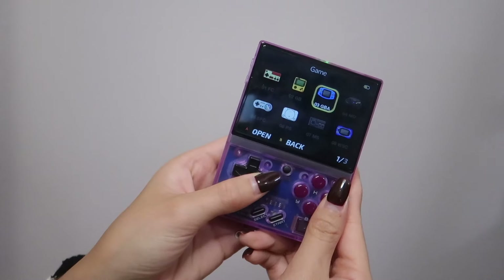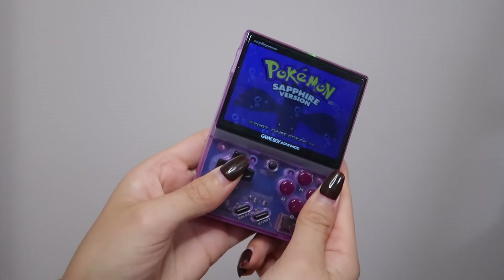It comes in a little traveler's case, and those of you who have TikTok have probably seen this already. It is a mini gaming console. Those of us 90s babies know exactly what this is — it's a mini gaming console that is a replica of what we used to play with when we were younger. This is by the brand Mio Mini. I've seen this on TikTok so many times.